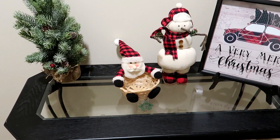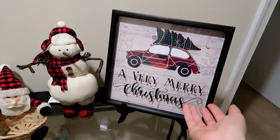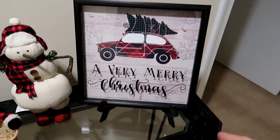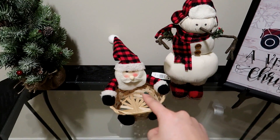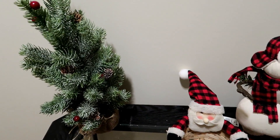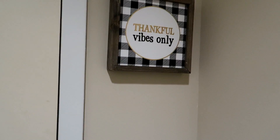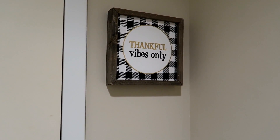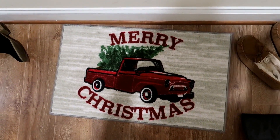For my entryway this year I kept it super simple but I absolutely love it. I have the Christmas car with a gorgeous plaid buffalo check pattern — I got this at the Christmas Tree Shop and it looks so cute here. I also have a snowman and a Santa, plus this small tree I used last year that goes so much better with this year's style. I ended up hanging a canvas from Kirkland here — it's a great thing to see when you walk in — and then finally we have this gorgeous doormat to end the tour.